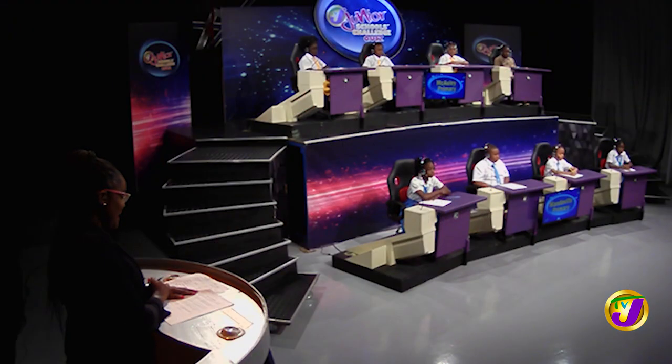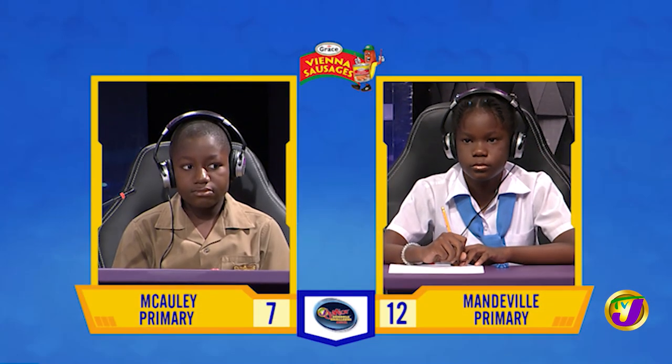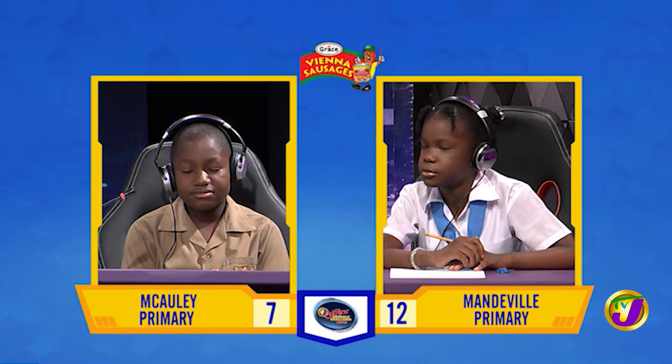Taking us now to our next face-off in the category of social studies, it's between Alex Mitchell of Macaulay Primary up against Avriel Manning of Mandeville Primary. Alex, in what year did voters directly elect the first mayor of Port Moore in Jamaica? 1872. That's incorrect. Avriel, want to try? It's 2003.